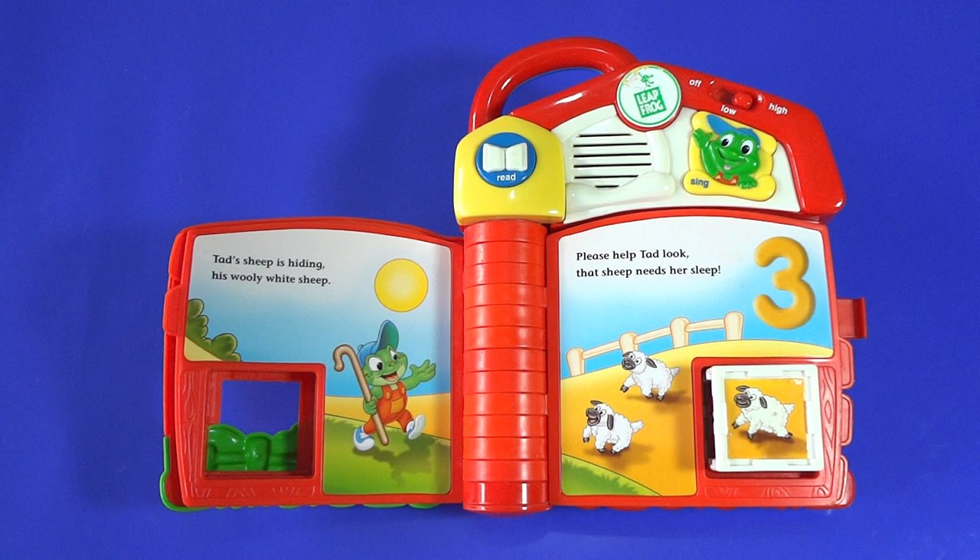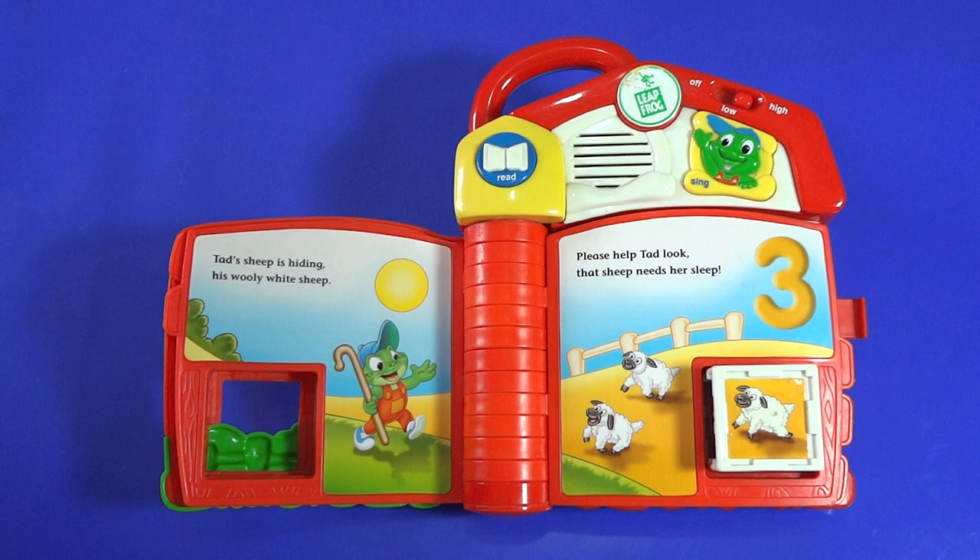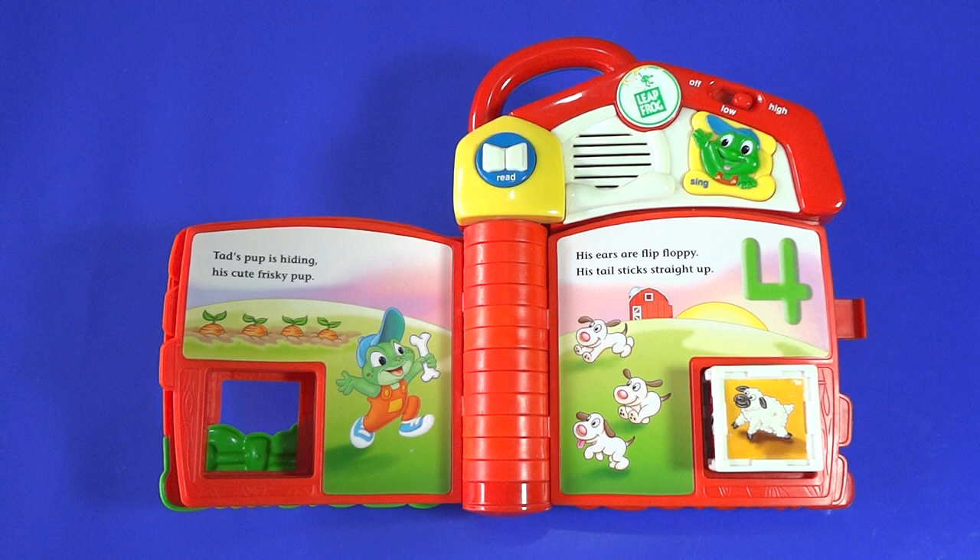Thank you. You found my sheep. Now I have one, two, three sheep. I'm Farmer Cat. I have three sheep. Let's go.